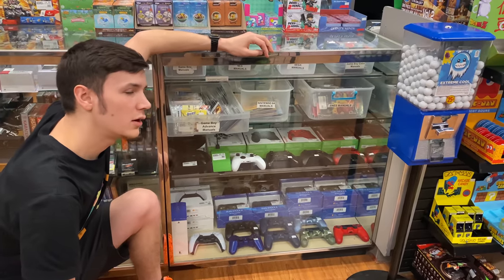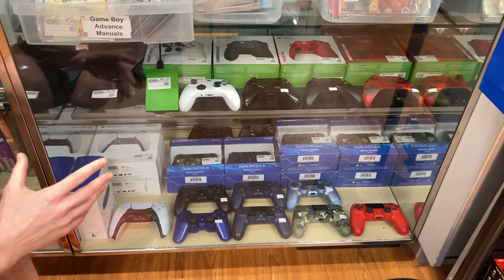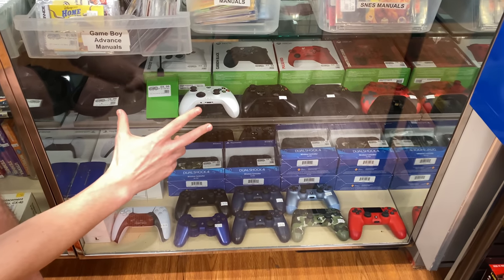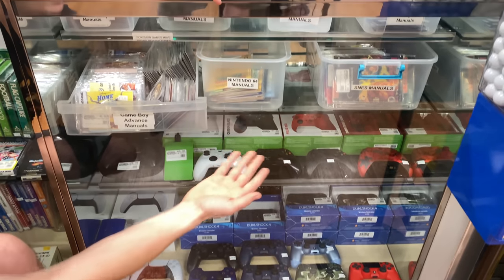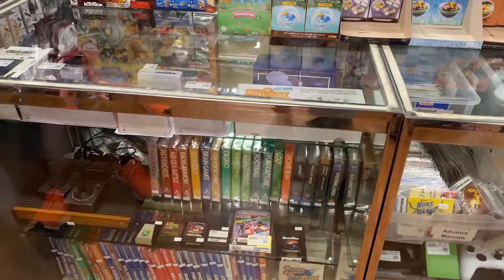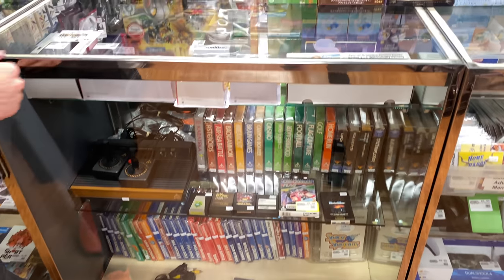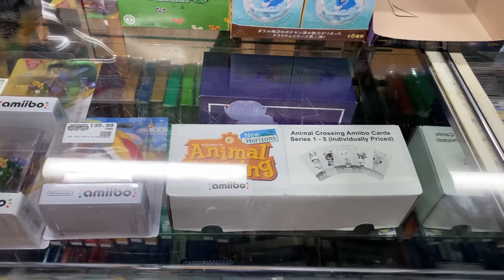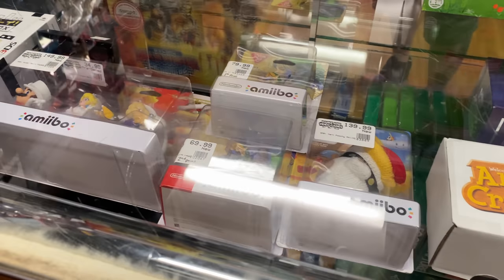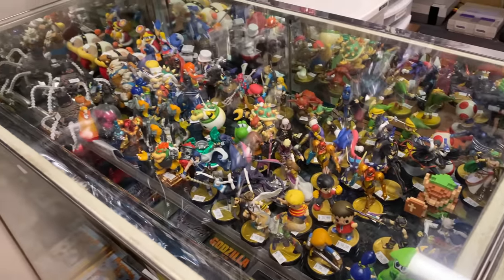We recently made a lot of room in this glass case because someone bought our Odyssey system and most of the games. So we now have the PlayStation 4 controllers and Xbox One controllers up there, along with our manuals for different systems. And this is still mostly the same with Atari and Intellivision, but now we have room for our Animal Crossing Amiibo cards and some of the crazy expensive high-end Amiibos. We also have a lot of cheaper loose Amiibos and all the other Amiibos.